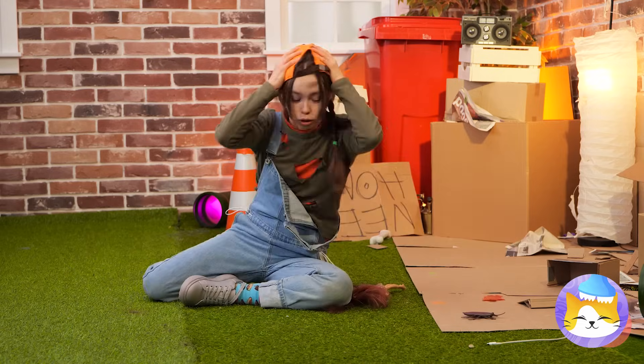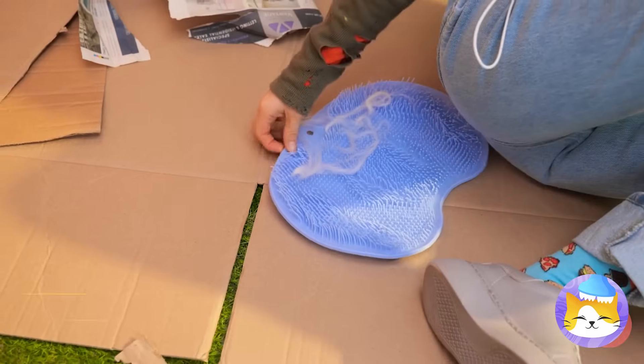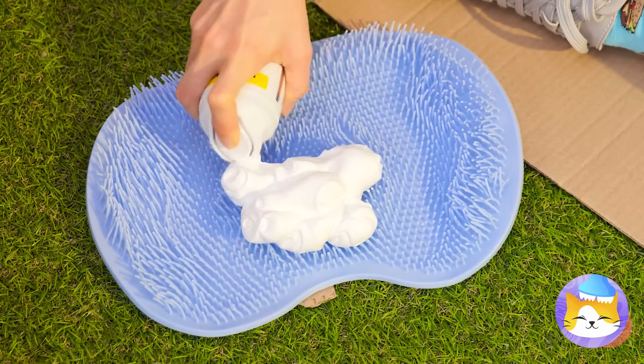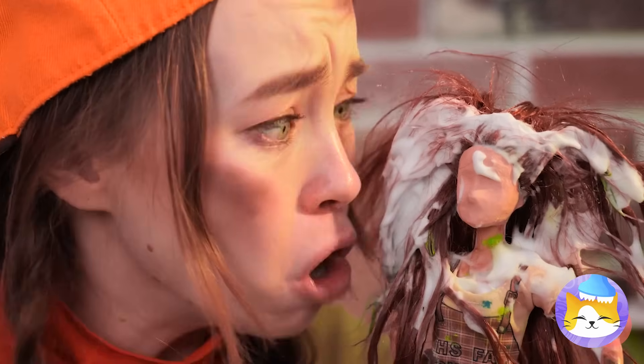Now let's see your pretty face. Let's see how our other friend is doing — she can use a new look too. Grab an old massager, clear it off and add shaving cream. Now it's time for a little face scrubbing. I think you scrubbed too hard.